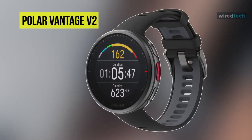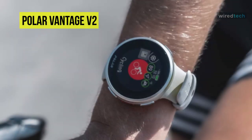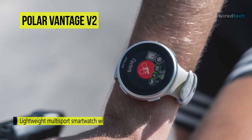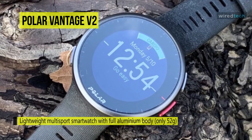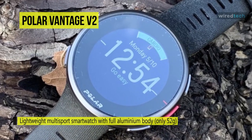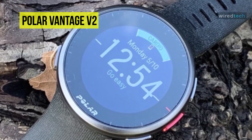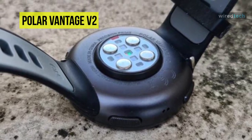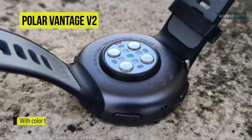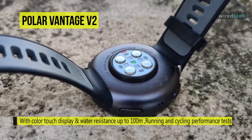Next is the Polar Vantage V2, a lightweight, comprehensive multi-sport watch wrapped in attractive aluminum. It features an uncluttered frontage with a low-profile border and a black bezel bearing subtle time markings. At its center is a 1.2-inch color touchscreen identical to the previous Polar Grit X. Its 240x240 pixel resolution means the always-on display isn't the sharpest, but it is clear and readable outdoors, aided by an ambient light sensor that automatically adjusts brightness to suit conditions.